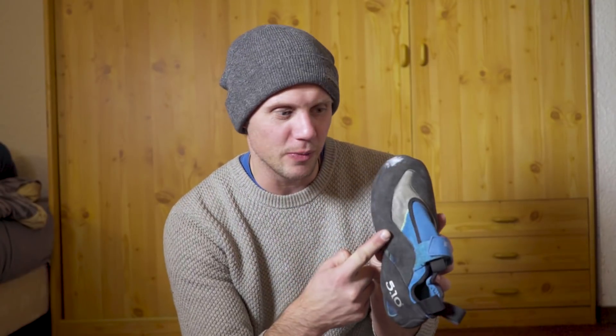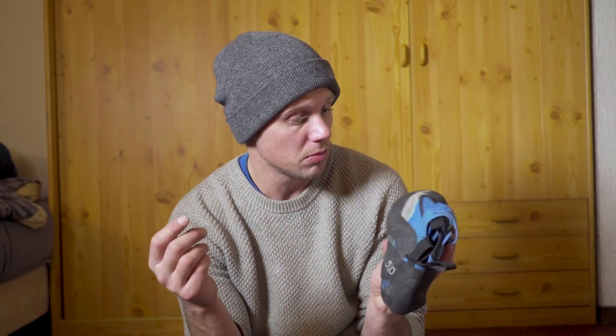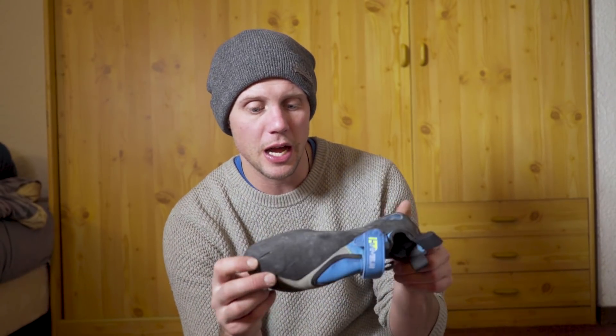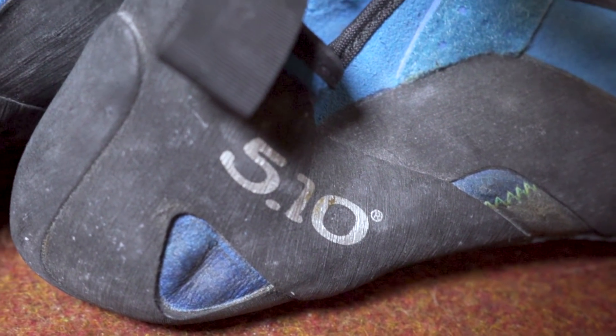The 5.10 High Angle - I have never worn them. They're pristine, just a bit scuffed from being stored. Aggressive downturn, Stealth C4 rubber, very stiff. As we all know this is like the comp climbers' shoe of choice - you see all of them wearing it. This is the old model; the new model has stopped the smurf feet thing where these basically dye your feet blue. I don't know why I haven't worn these yet - just haven't got around to it. These are for when everything else breaks.